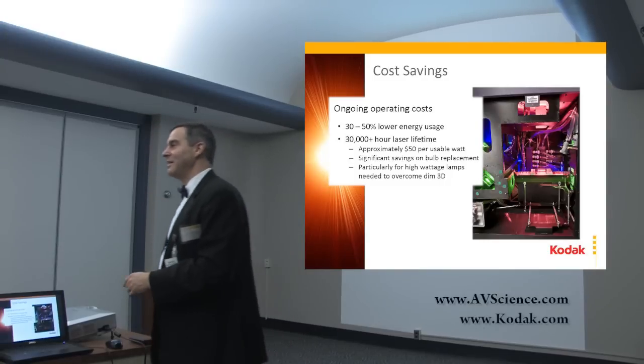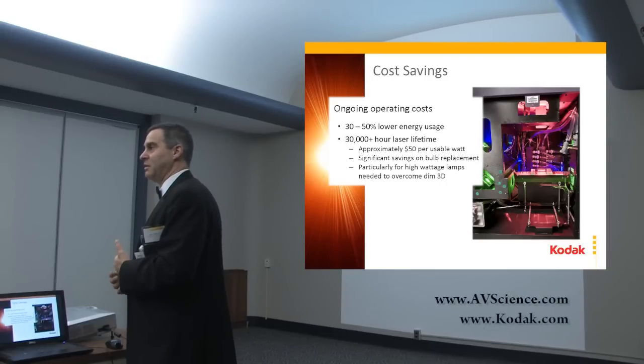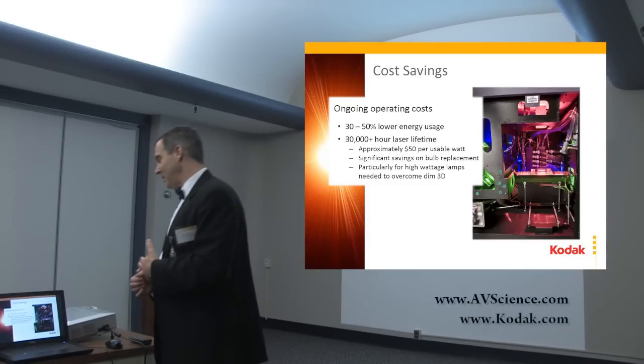Just to clarify — there are 12 lasers per color, not 12 watts per color? 12 lasers per color. So there's 36 watts available per color, and roughly 108 watts total. There's actually more red available than that, but within the ballpark.